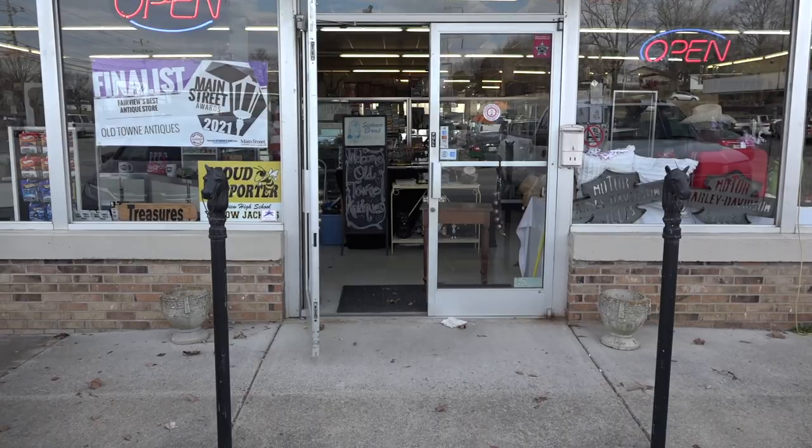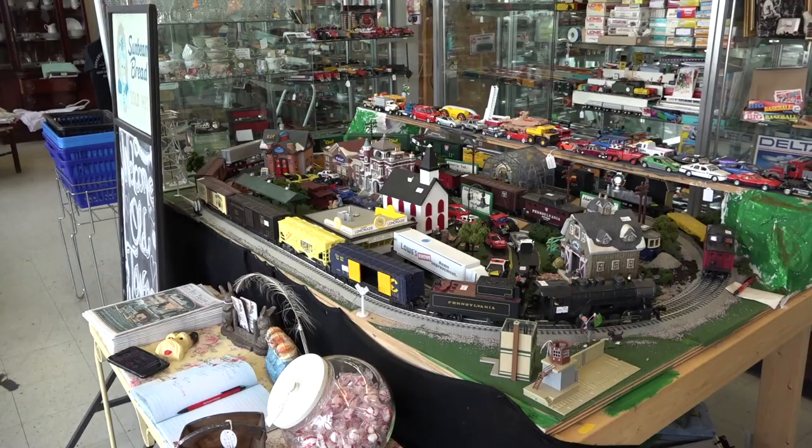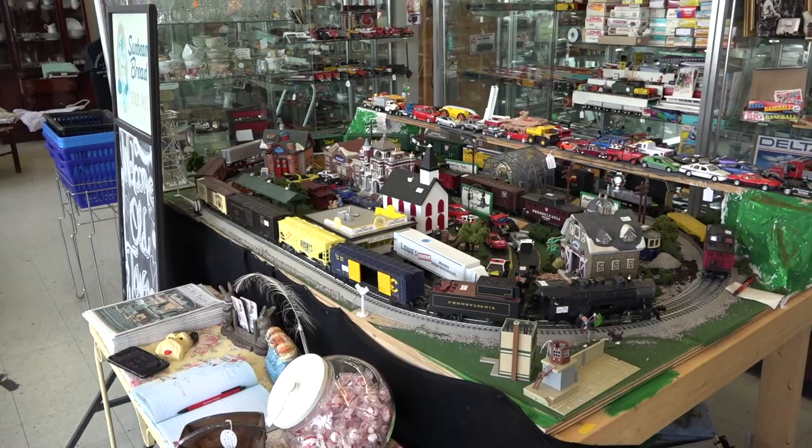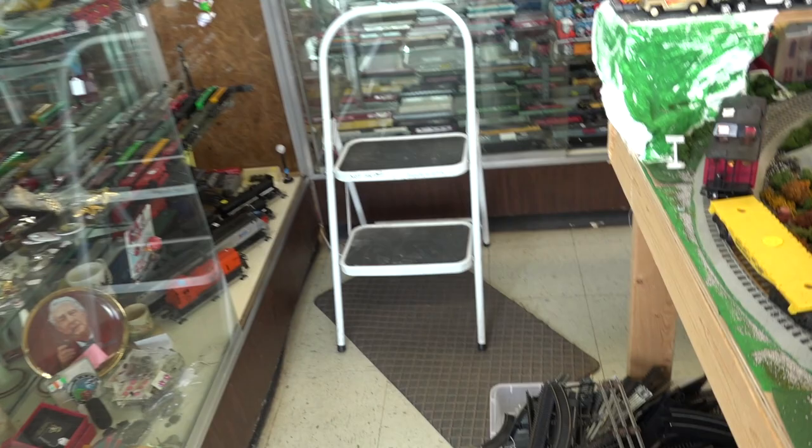My store is located inside of Old Town Antiques in Fairview, Tennessee. Old Town Antiques is about 30 minutes west of Nashville and two and a half hours east of Memphis. The first thing you see when you walk in is my 3x8 operating O-scale layout. The purpose of this layout is not to be a realistic representation of anywhere exactly, but more to display as many of my products as possible, hence the extremely long train with a lot of cars that are for sale.